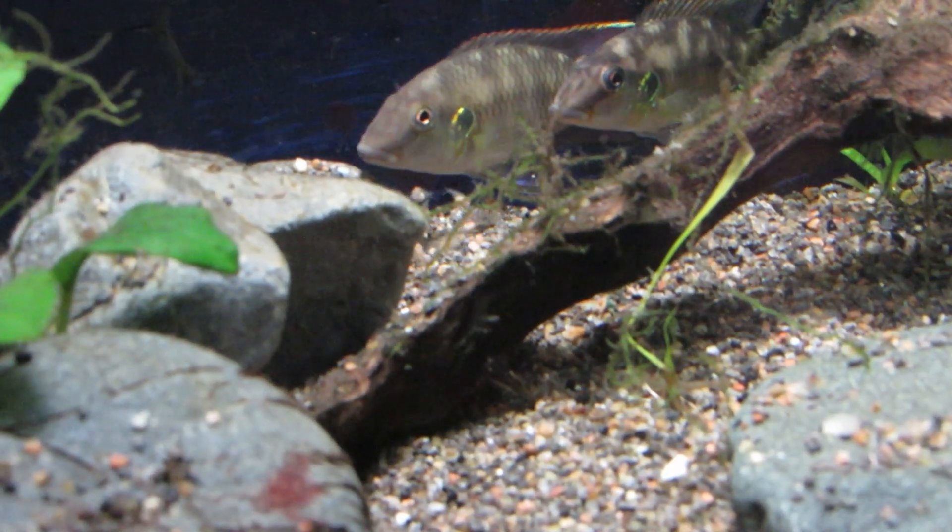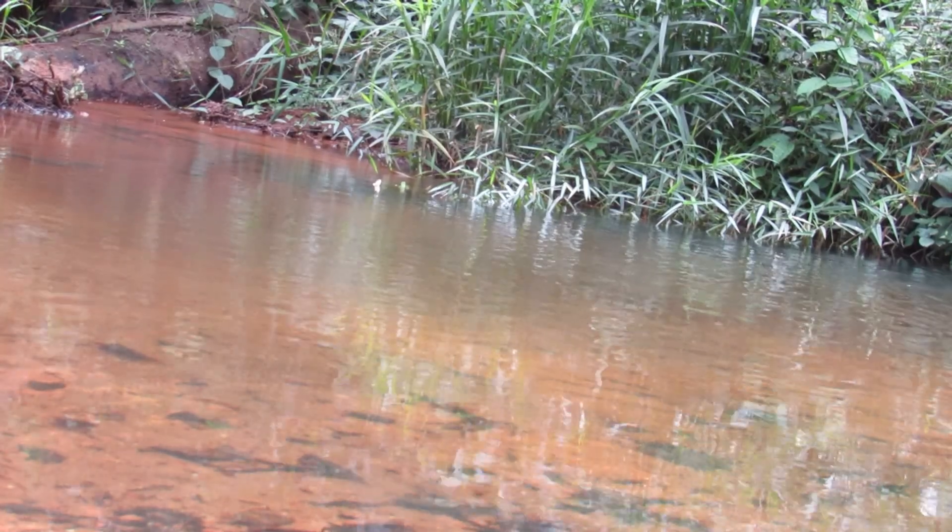In a tank, they like cover as well. They're shy fish. They don't like to be in danger situations.